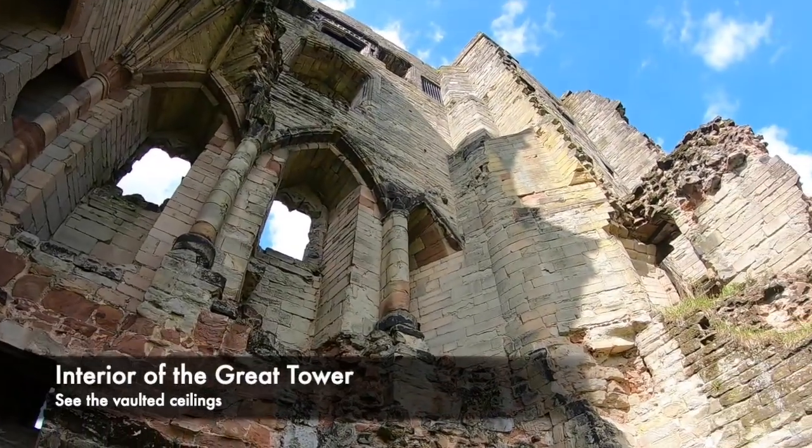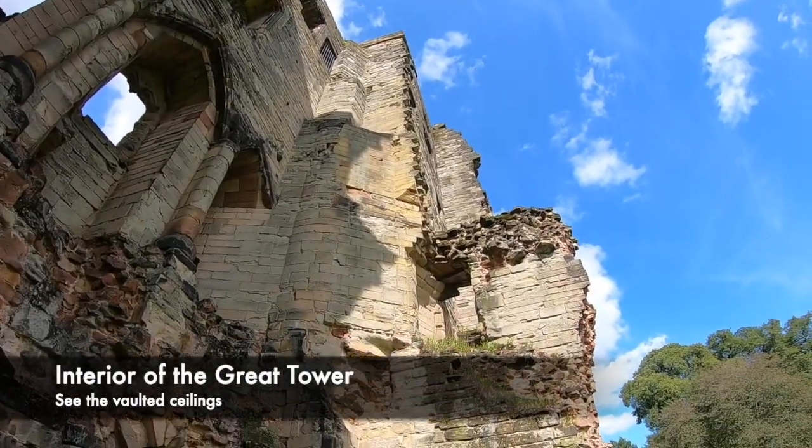By looking inside the great tower, you can see the different buildings and also a number of ornate fireplaces. Inside the great tower would have been a great chamber, kitchen, armoury, treasure room, and cellars.